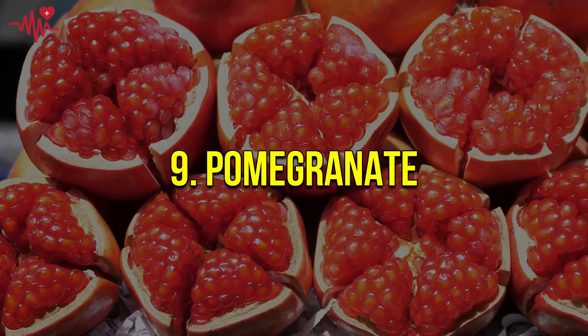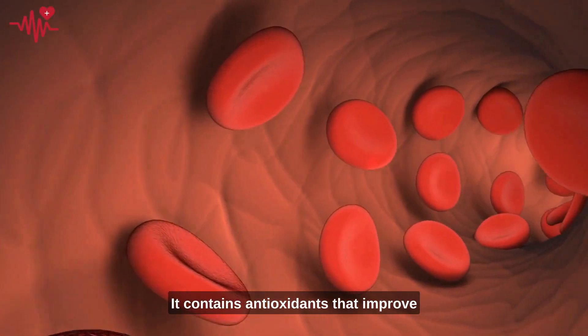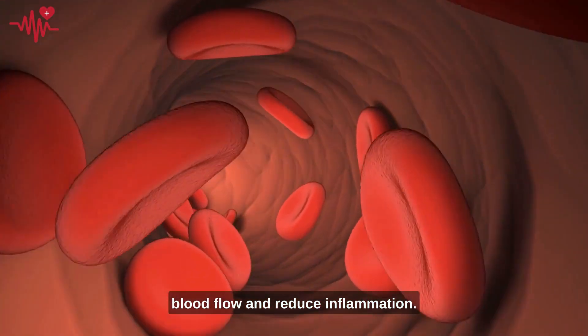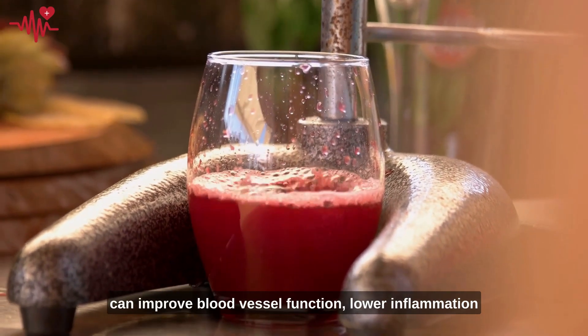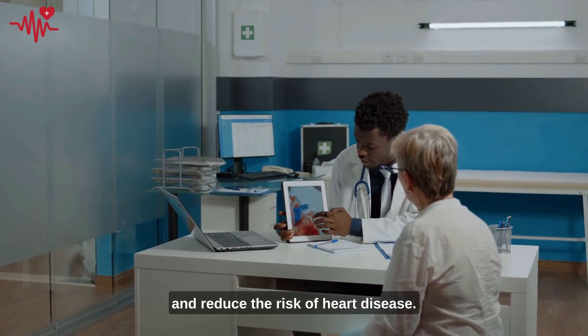Number nine: pomegranate. It contains antioxidants that improve blood flow and reduce inflammation. Studies have shown that consuming pomegranate juice can improve blood vessel function, lower inflammation, and reduce the risk of heart disease.